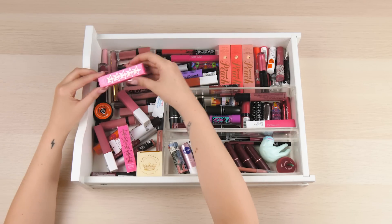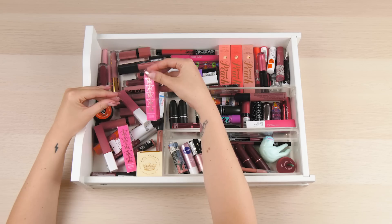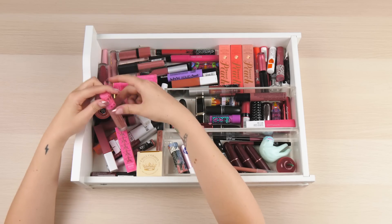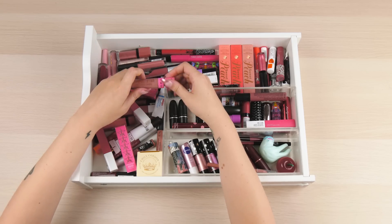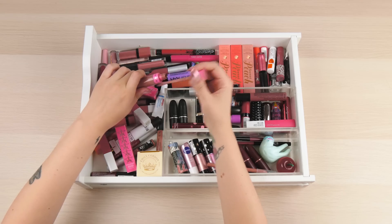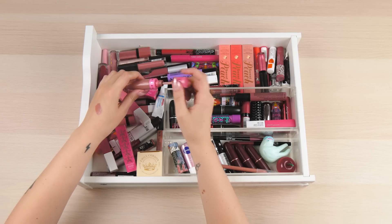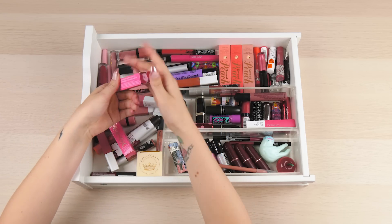One of my all-time favourites - I keep the boxes for Jeffree Star's liquid lips because it's just very satisfying. This is one of my most worn liquid lipsticks and it is in shade Celebrity Skin. A lot of people ask what I'm wearing on my lips - most of the time it is this. It's just a very nice nudie shade, really perfect for me. I will be repurchasing that.